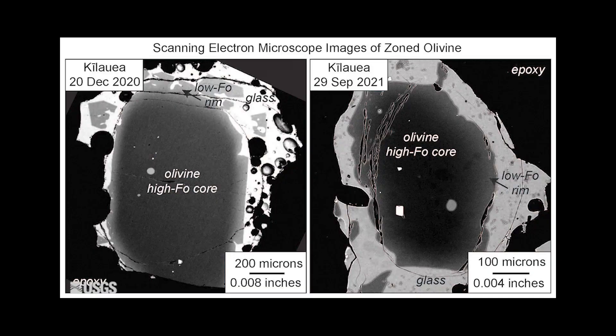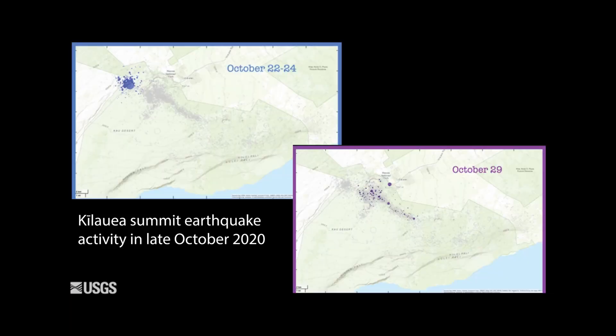These olivine crystals from Kīlauea's December 2020 eruption show straight zoning, displayed as dark gray cores with light gray rims in scanning electron microscope images. Most December 2020 olivine crystals have modeled diffusion times of about 60 days or less. This suggests that the crystals, which originally grew deeper inside the volcano, moved up to a few kilometers — or less than two miles — below the ground surface about 60 days before they erupted. At that time, in late October 2020, HVO detected the first set of earthquake swarms during the period of unrest leading to the eruption.